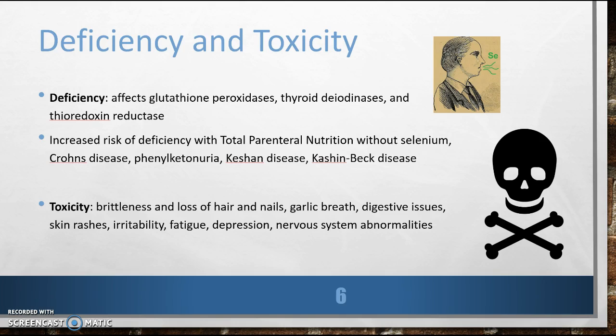I have heard that you can be quite toxic, especially if intake exceeds 700 micrograms. What are your signs of toxicity? There are several signs you can watch out for: brittleness and loss of hair and nails, garlic breath, digestive issues, skin rashes, irritability, fatigue, depression, and nervous system abnormalities.